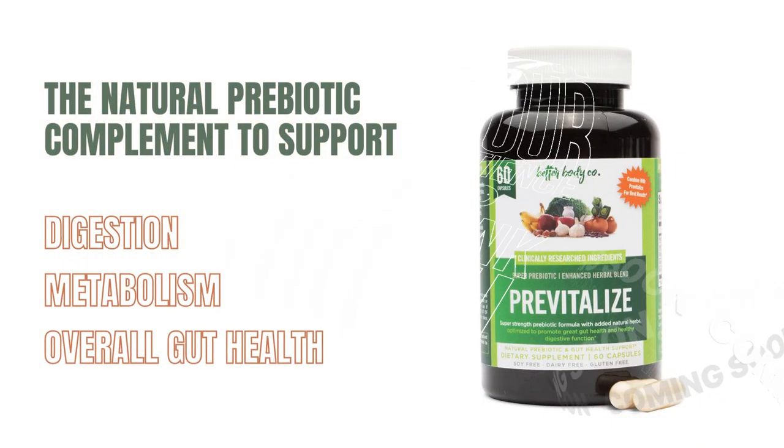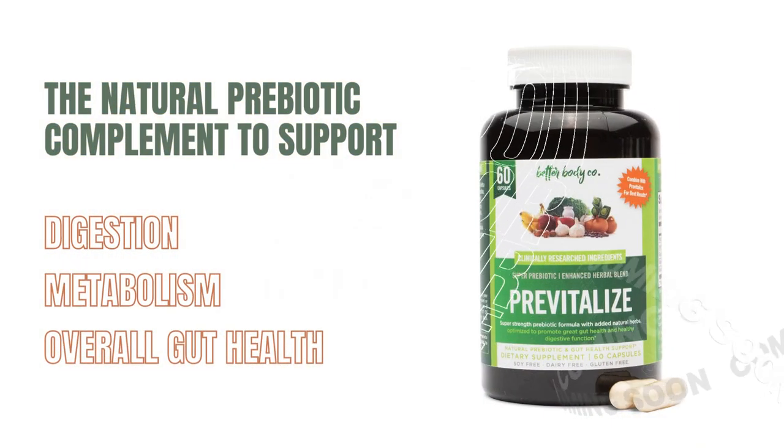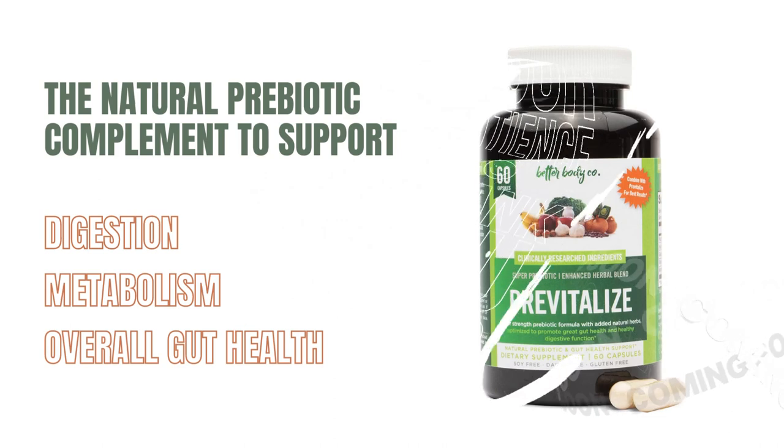Are you looking for a natural prebiotic complement to support your digestion, metabolism, and overall gut health? Look no further. In this video, we'll be reviewing PreVitalize, a product formulated to promote optimal gut health. Join us as we explore the pros and cons of PreVitalize and help you make an informed decision. Let's get started.